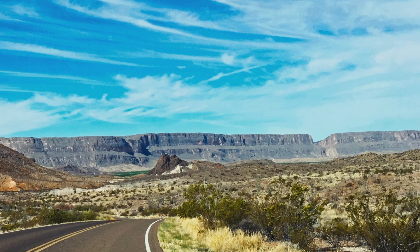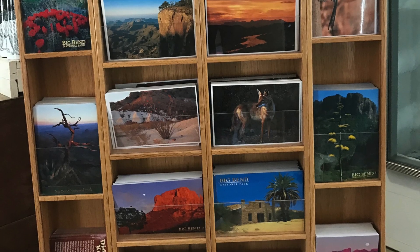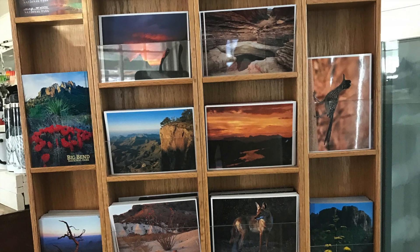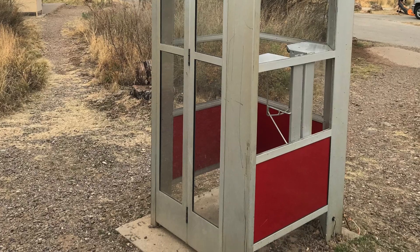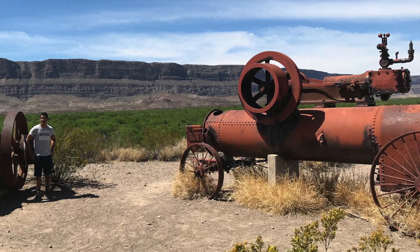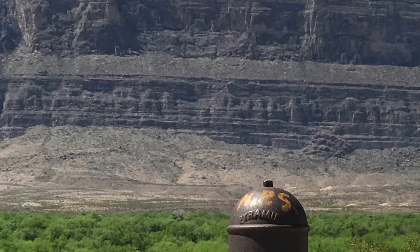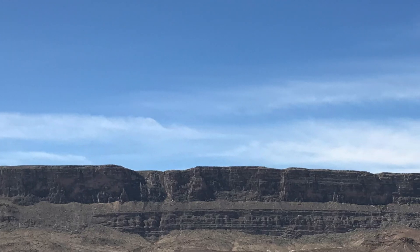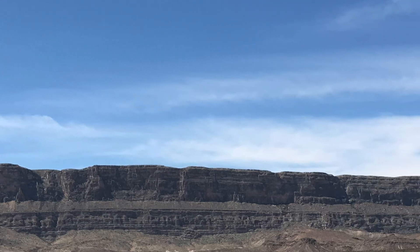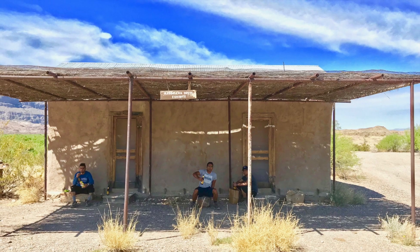On the way to Santa Elena Canyon, you can stop by Castolon — a small place with a visitor center and a gift shop. Looking at the heavy-duty equipment, it seems like they had a big farmland in the past. On the far end is the Great Wall of Mexico, and that's where Santa Elena Canyon lies.